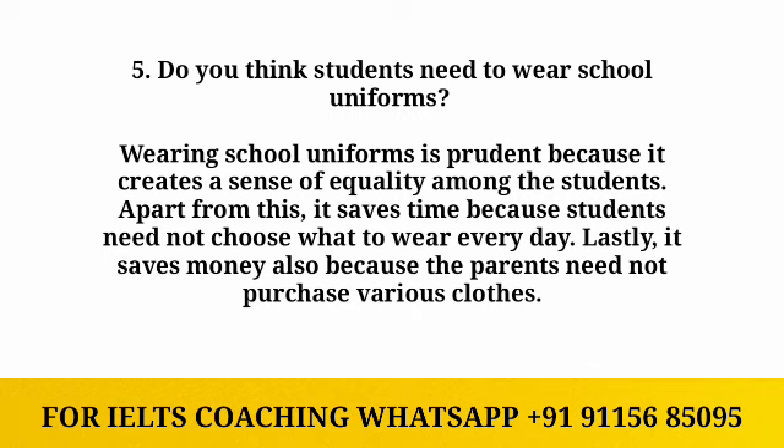The next question is: do you think students need to wear school uniforms? Wearing school uniforms is prudent because it creates a sense of equality among students. Apart from this, it saves time because students need not choose what to wear every day. Lastly, it is beneficial for parents because they don't have to buy extra clothes.